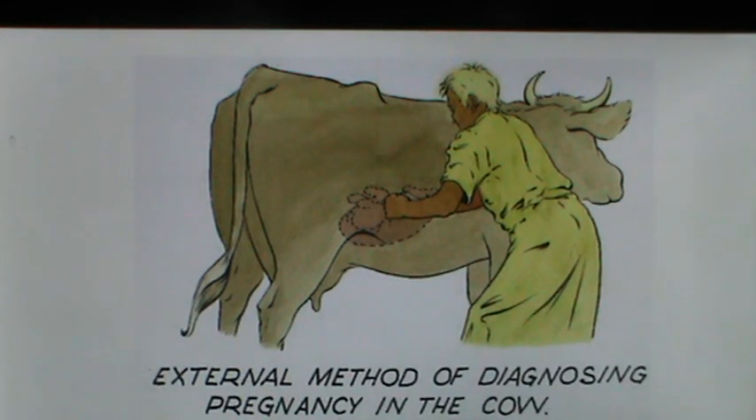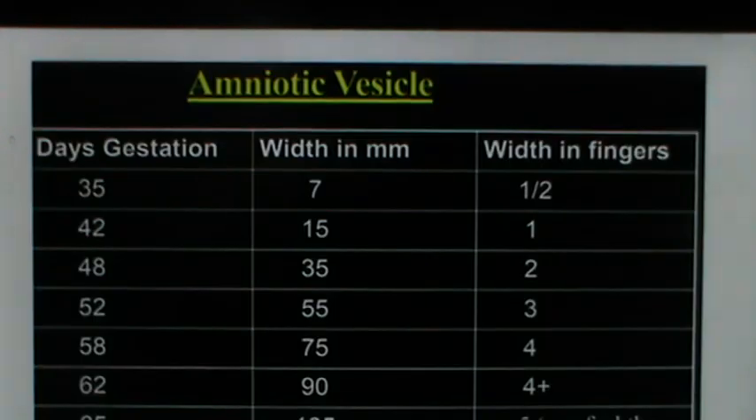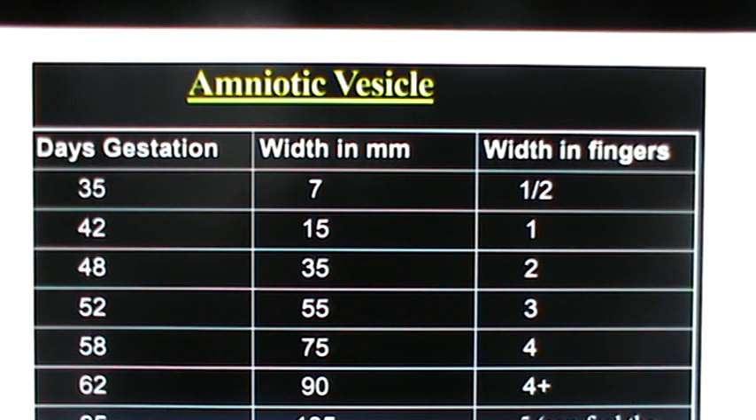A summary table shows the timing of different palpation signs: amniotic vesicle palpation at 30 to 65 days, asymmetry of uterine horns at 35 to 90 days, fetal membrane slip at 35 to 90 days, fetal bump at 65 to 150 days, cotyledons from day 70 to term, fremitus in the middle uterine artery from 90 days to term, and fetal sinus movements from 180 days to term. Crown-rump length measurements can also estimate gestational age: 9 cm at 2 months, 22 cm at 4 months, 44 cm at 6 months, 80 cm at 8 months, and 100 cm at 9 months.